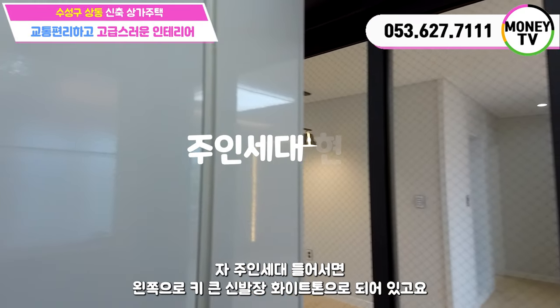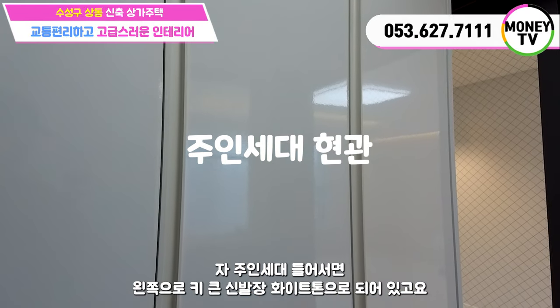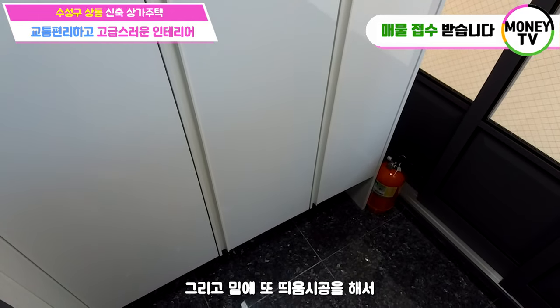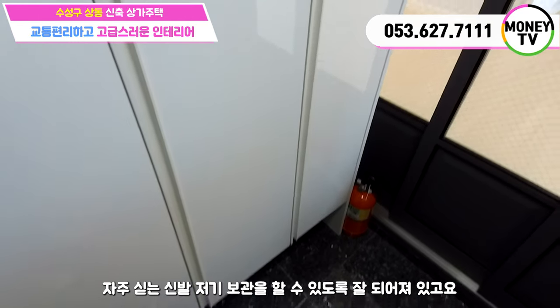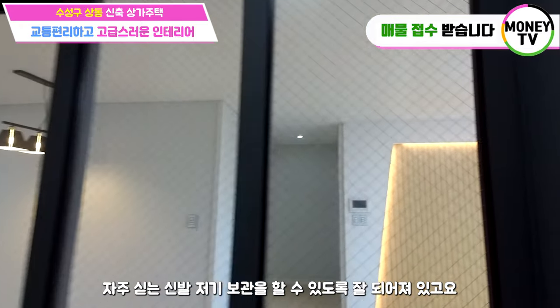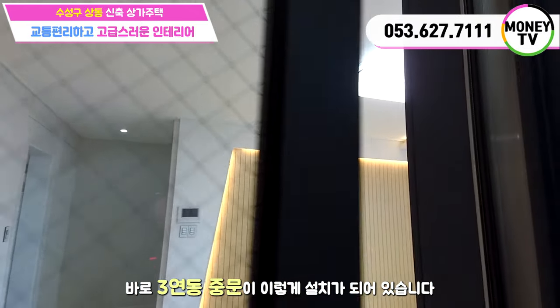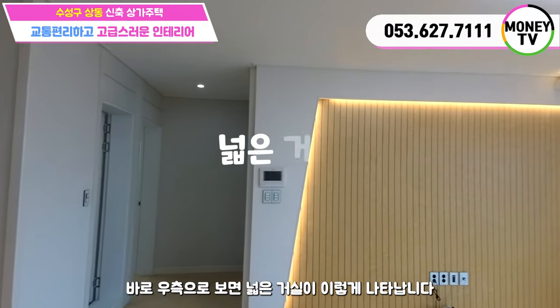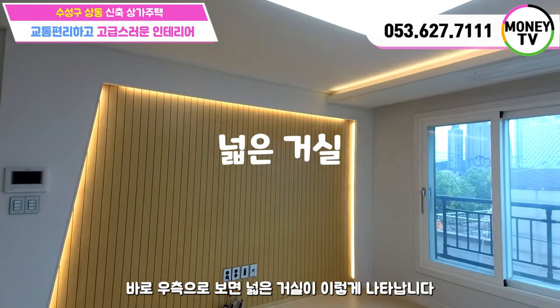주인세대 들어서면 왼쪽으로 키 큰 신발장이 파이톤으로 되어있구요. 그리고 밑에 띠용 시공을 해서 자주 신는 신발을 보관할 수 있도록 잘 되어져 있구요. 바로 3연동 중문이 이렇게 설치가 되어있습니다. 3연동 중문을 열고 들어서면 바로 우측으로 넓은 거실이 나타납니다.